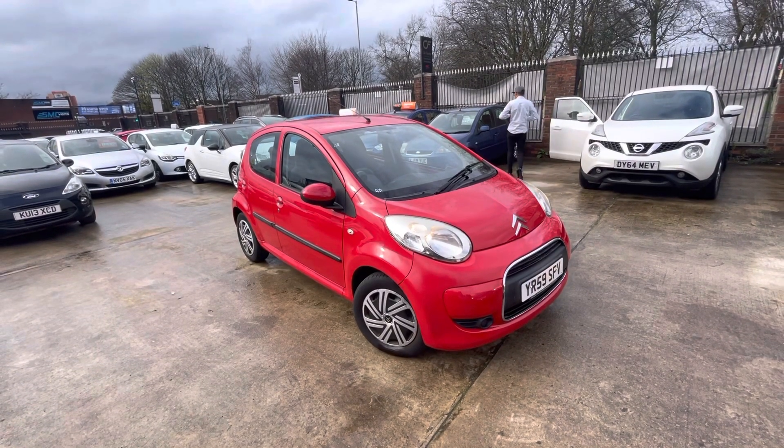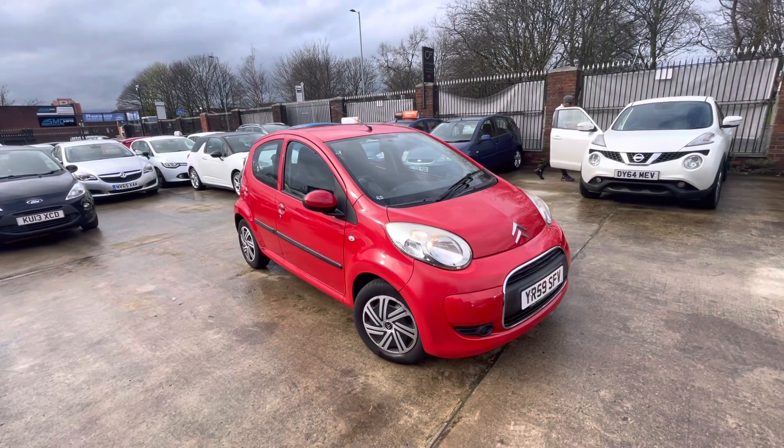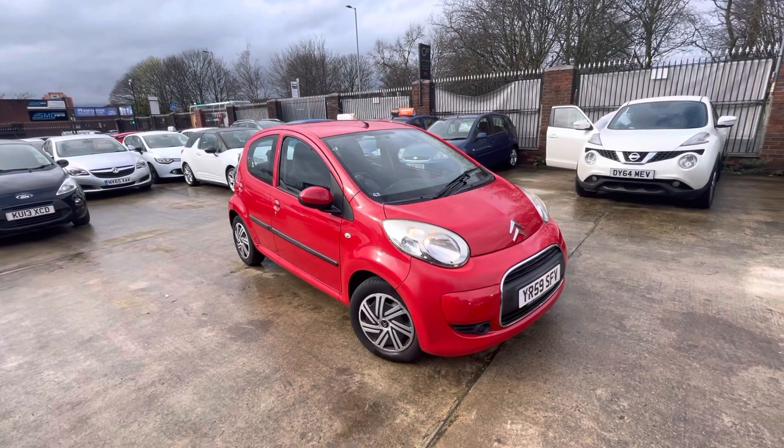Hi, Jason and Car Family here, just showing you the newest addition to our stock — a lovely Citroen C1, 59 plate, in a metallic red finish.